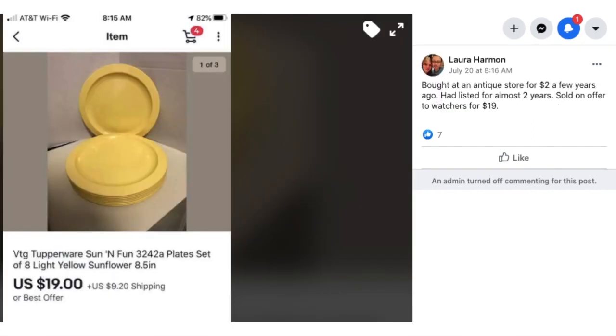We have Laura, who bought this at an antique store for $2 a few years ago, had it listed for almost two years, and sold it on offer to watchers for $19. This is a vintage Tupperware plate set — eight of them — bought for $2 and sold for $19. Sometimes things take a while to sell, but everything sells eventually.